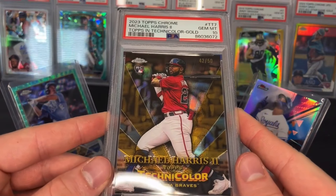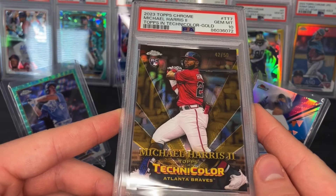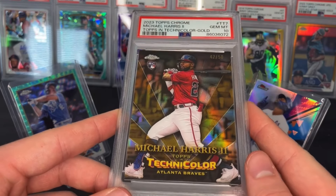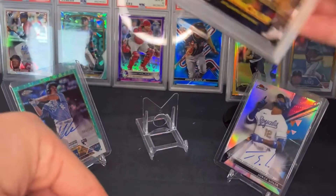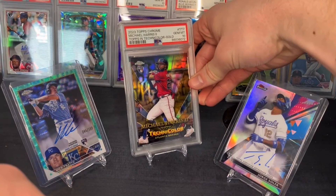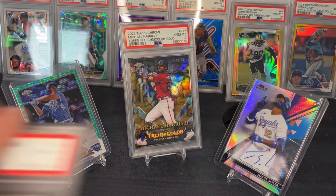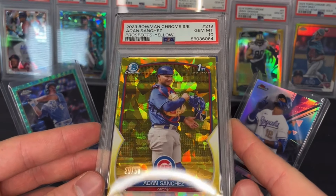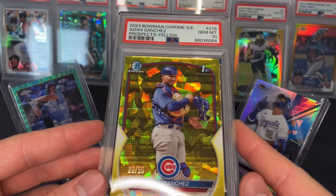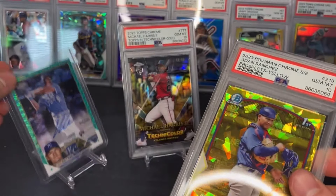Probably one of the biggest cards of the order — maybe the biggest. I pulled this myself: the Technicolor Michael Harris Jr. gold, numbered to 50, and it did get a PSA 10. Another PSA 10: Adon Sanchez first Bowman Sapphire from 2023, the yellow numbered to 250.